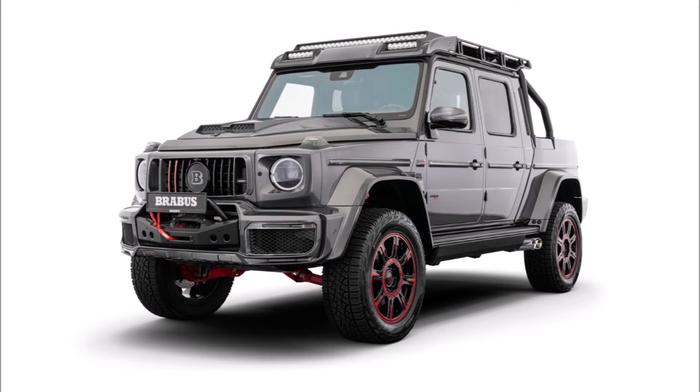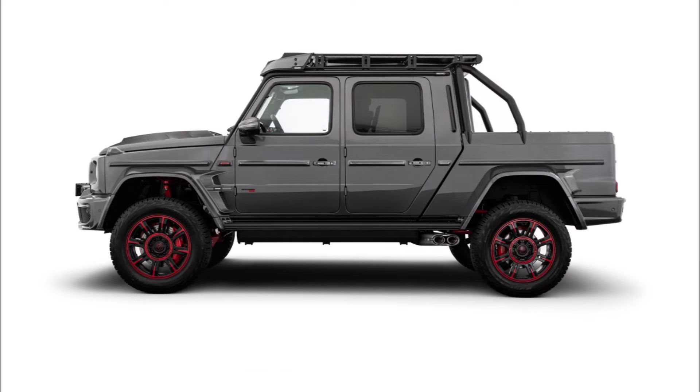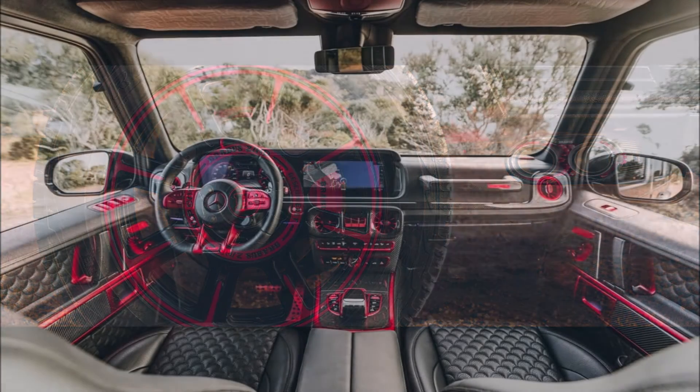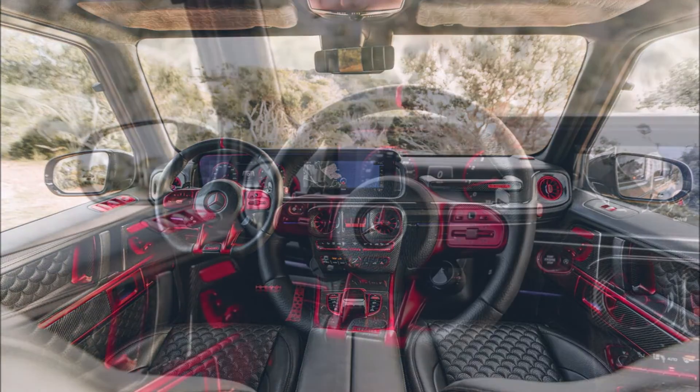Further enhancing its off-road credentials are the front and rear portal axles. Underbody protection keeps the engine, gearbox, and fuel tank safe from various solid objects that might hit them, and there is a heavy duty winch on deck as well. Also included are the roof rack complete with additional lights, roll bar, and other equipment.